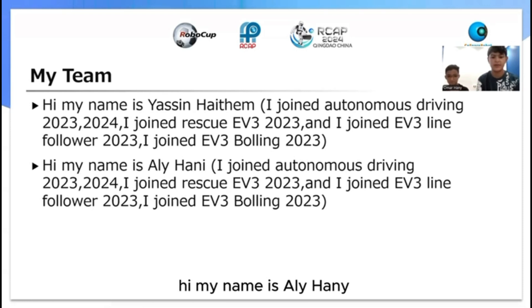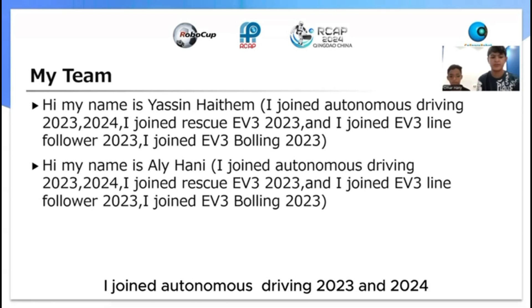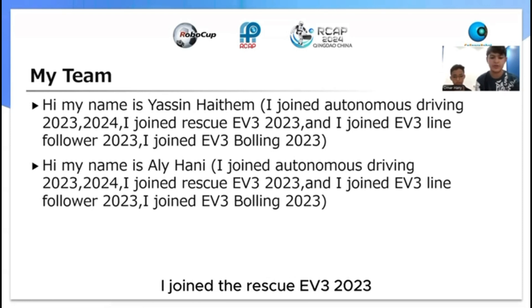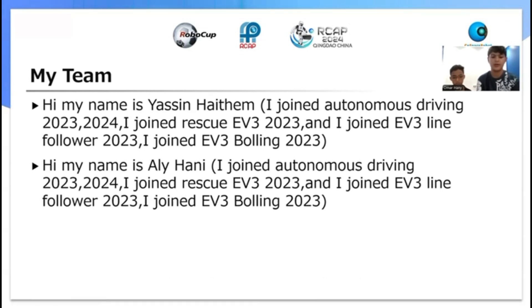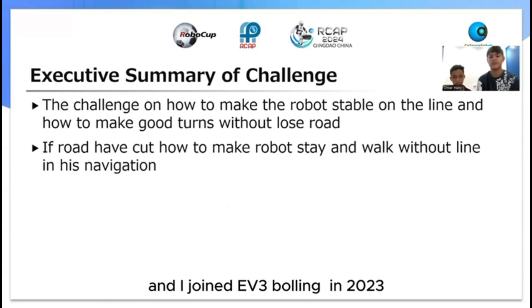Hi, my name is Ali Haini. I joined Autonomous Driving 2023 and 2024. I joined T-Risk EV3 2023, I joined EV3 Linefaller 2023, and I joined EV3 Boeing 2023.